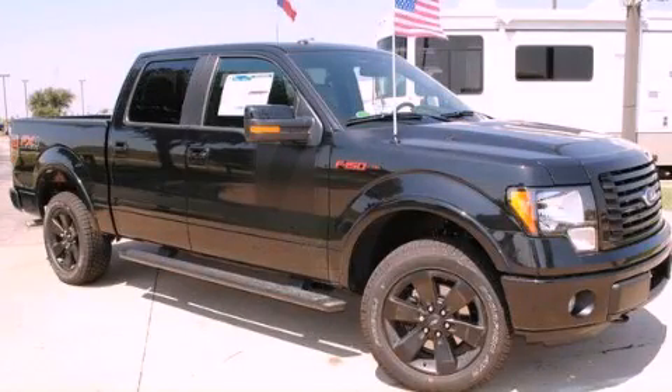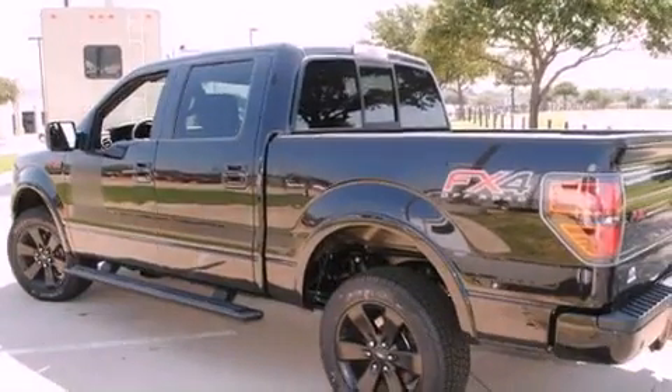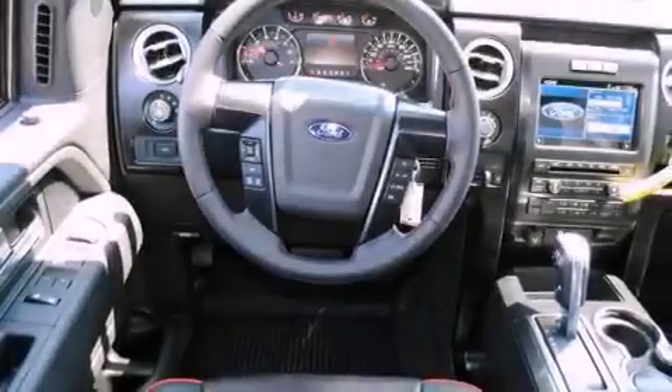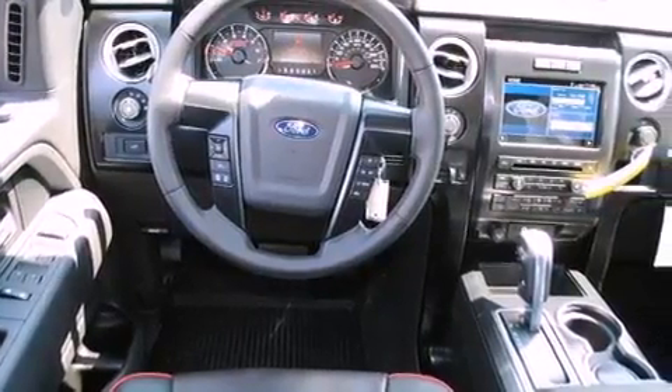This is a brand new 2012 Ford F-150. It has what you need for work as well as what you want for play. It has a six-cylinder engine, an automatic transmission, and four-wheel drive.